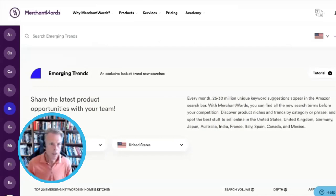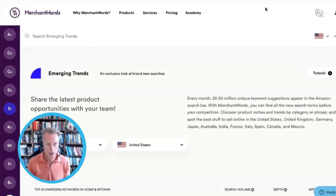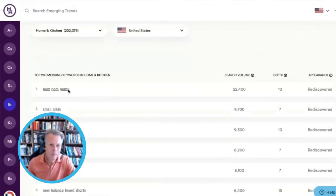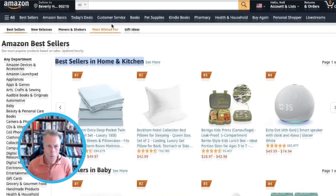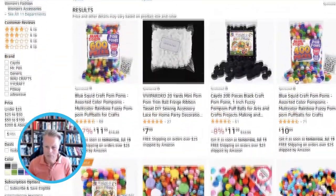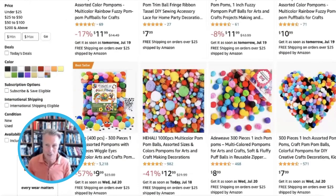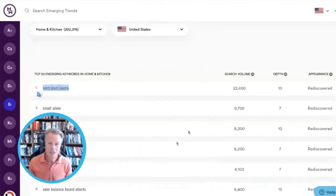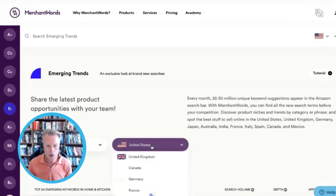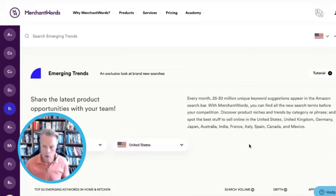Then if you want to go a little bit deeper, you can go to Merchant Words and look at their emerging trends. This is done on a monthly basis — emerging monthly trends. And you can see that right now, pom-poms are very, very big on Amazon. What are pom-poms? They're crafty things, apparently. So these are the movers and shakers, the hottest selling things on Amazon right now. If you use Merchant Words, you can look at all the different markets, of course.